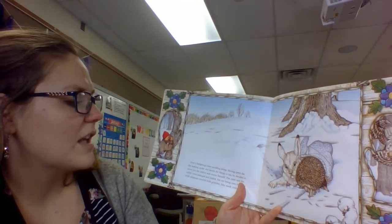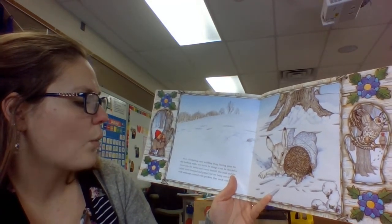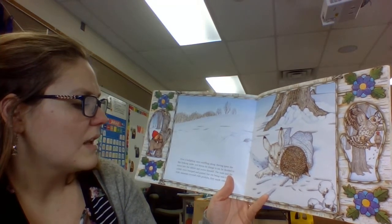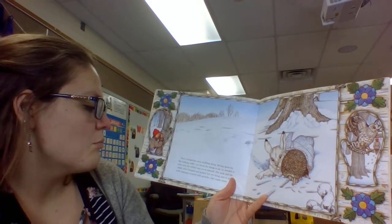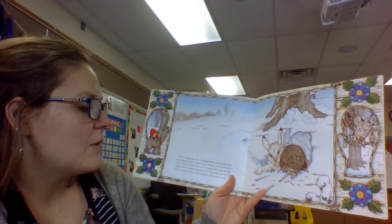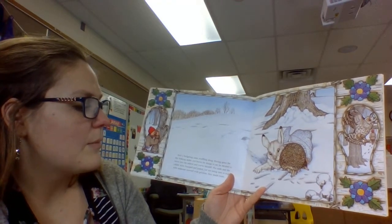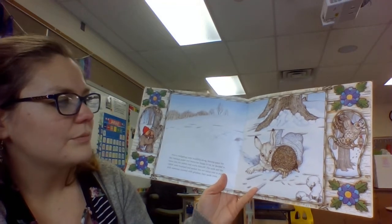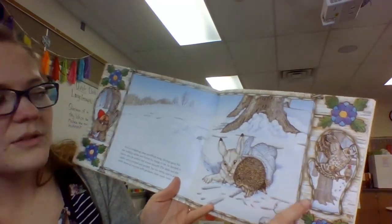Next the hedgehog came snuffling along, having spent the day looking under wet leaves for things to eat. He decided to move into the mitten and warm himself. The mole and the rabbit were bumped and jostled, but not being ones to argue with someone covered in prickles, they made room. They're all snuggly in there. What do you see right there?